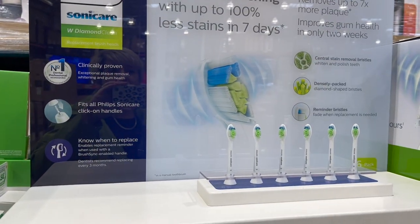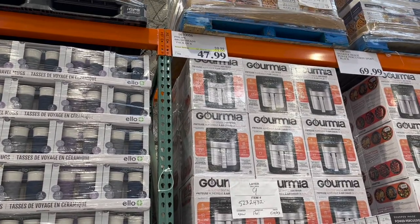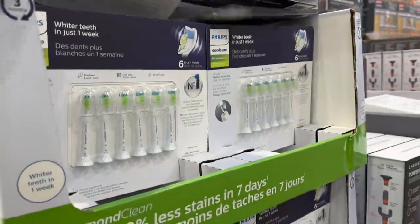The Philips Sonicare toothbrush heads, pack of six, $12 off for $47.99. And I need one of those.